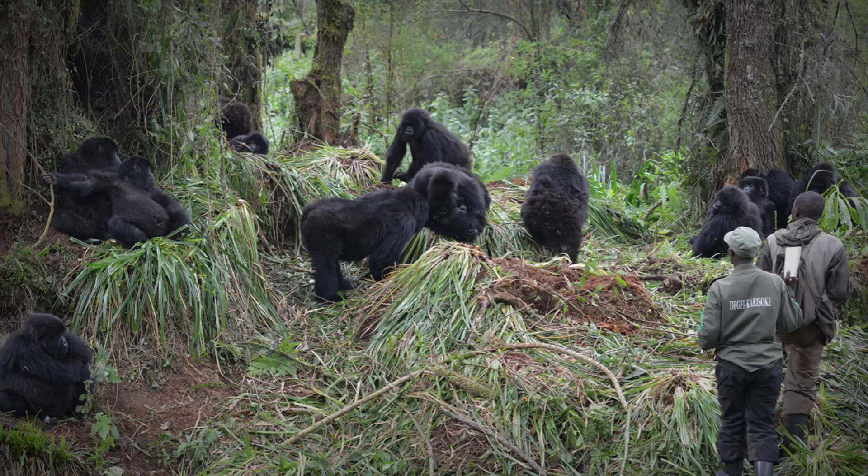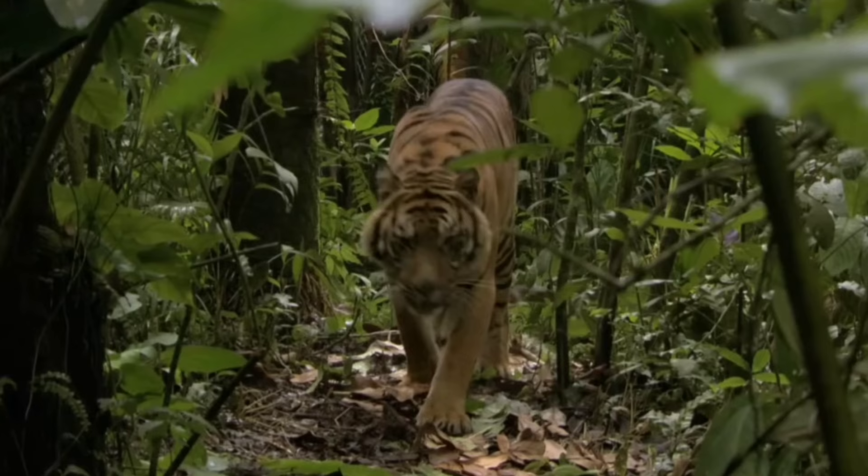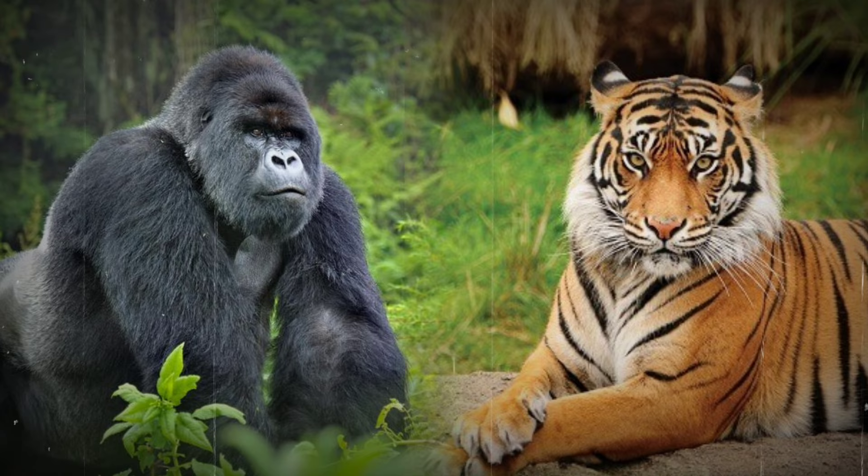Imagine a dense jungle clearing, the domain of both the tiger and the gorilla. Here, amidst the tangled undergrowth and towering trees, two apex predators prepare to face off in a battle for dominance, each armed with unique skills honed through years of jungle survival.